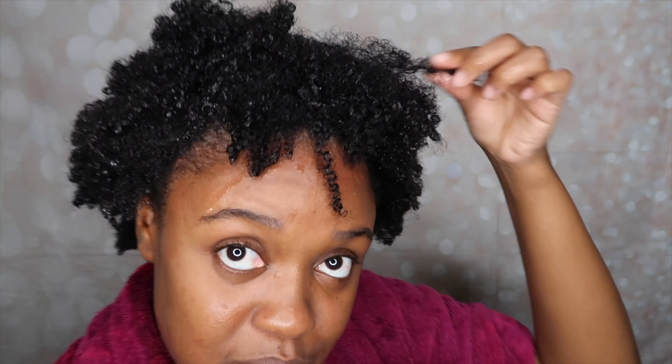Alright guys, I just got done washing out the deep conditioner and I have to say I am so impressed. As you can see, my hair is looking really good - very, very, very moisturized. My curls are starting to pop a little bit. I don't know if you guys can see that, but they're starting to pop and it's just looking real nice. I'm liking it so far. I'm going to go off camera and finish styling my hair, then I'll come back and tell you all my thoughts. Stay tuned.